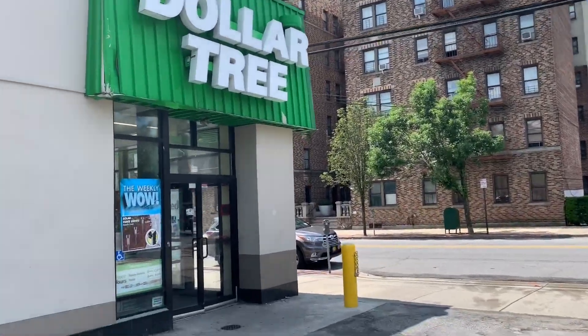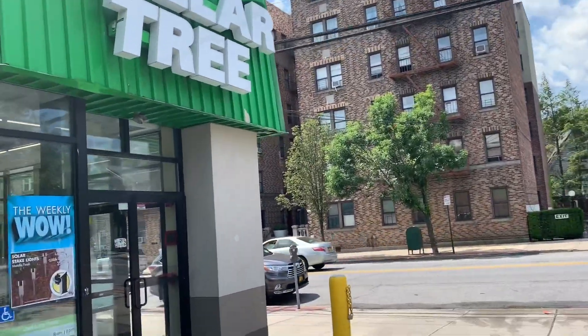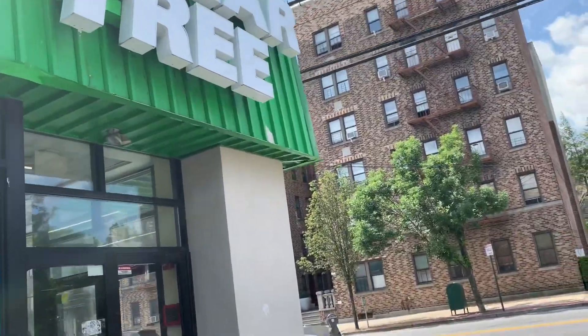Good morning everybody, welcome back to my channel. Let's see what they got new for us in this Dollar Tree today.